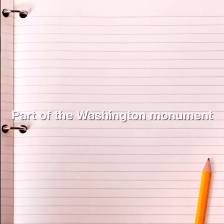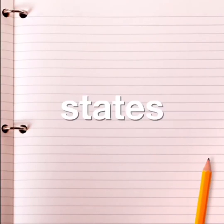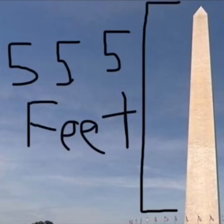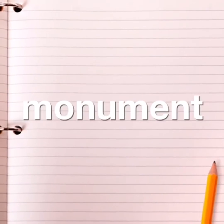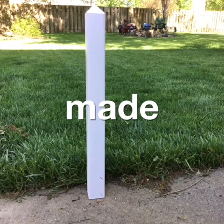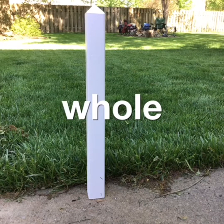Washington Monument. Part of the Washington Monument is made from bricks donated from different states and people. When the Monument was finished it was the tallest building at the time, 555 feet. The Monument was made strong like George Washington was. My dad and I made the Washington Monument out of wood and I painted the whole thing.